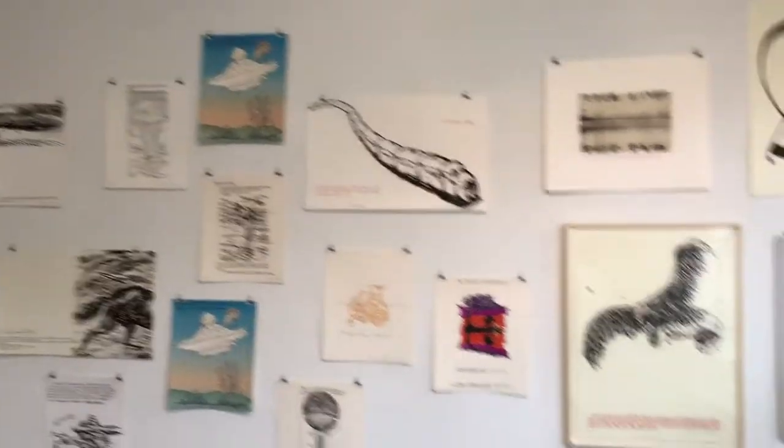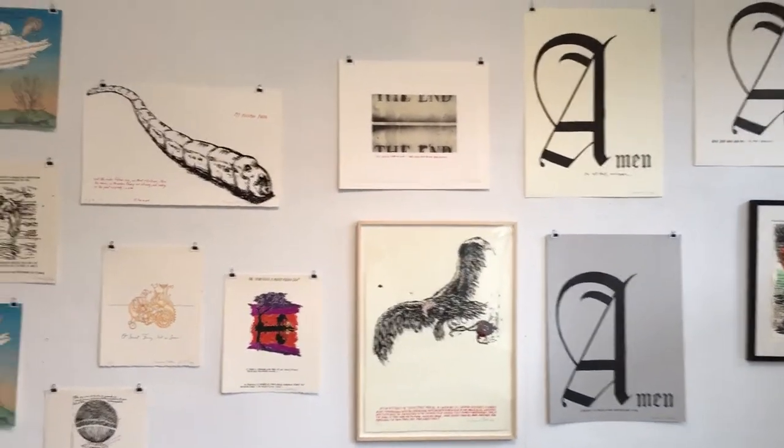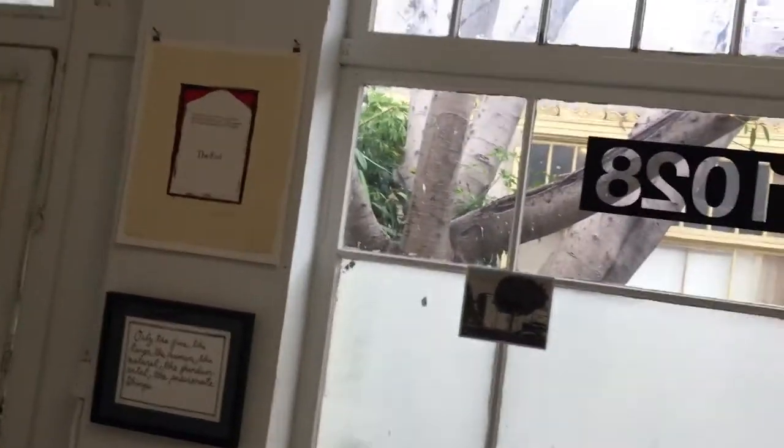The way an edition usually works is the artist comes in and works with a printer. The printer is then basically left alone to put together a bunch of test prints. From those test prints will be created a series of trial proofs.